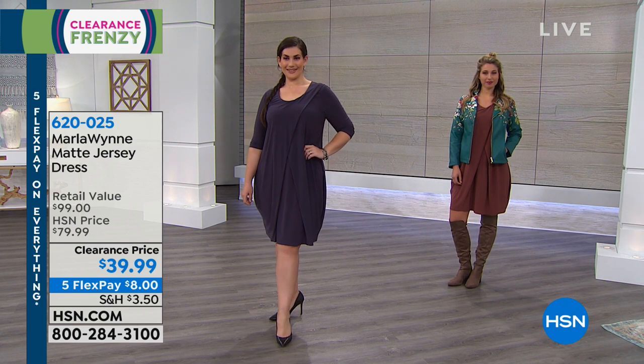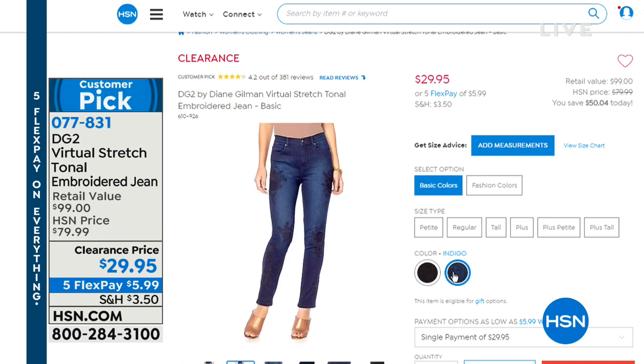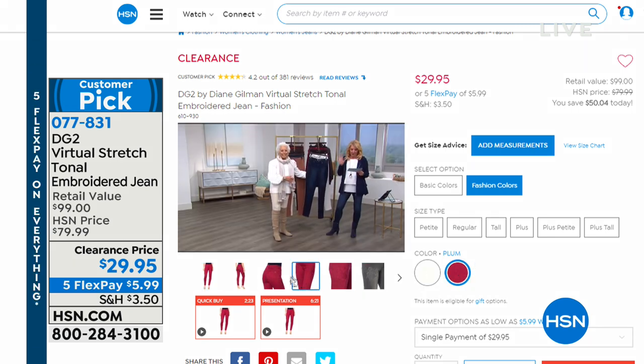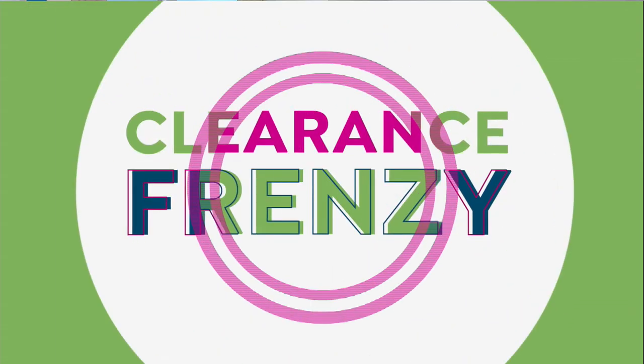If you're just tuning in — we had these earlier also on clearance. These are the DG2 by Diane Gilman, still with that virtual stretch we love. This is the embroidered jean available at $29.95. We have these available in the black, indigo, ivory, and plum. The ivory is very much a winter white — a customer pick on clearance today. Head to hsn.com or your HSN app. Sizes and colors will get more limited as we run on, so make sure you throw what you want into your cart.